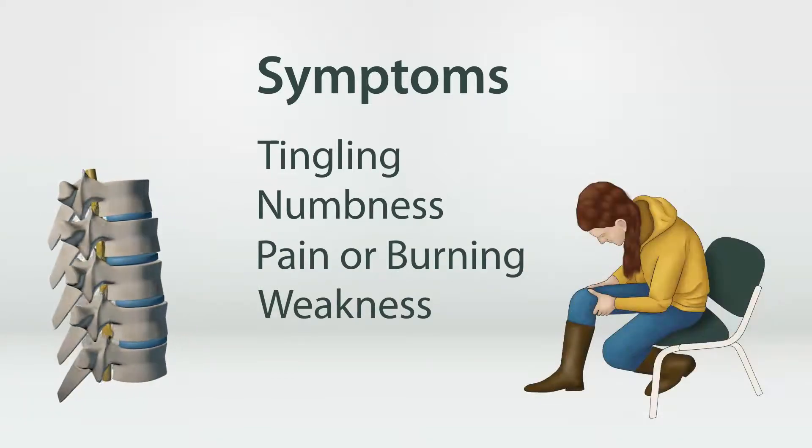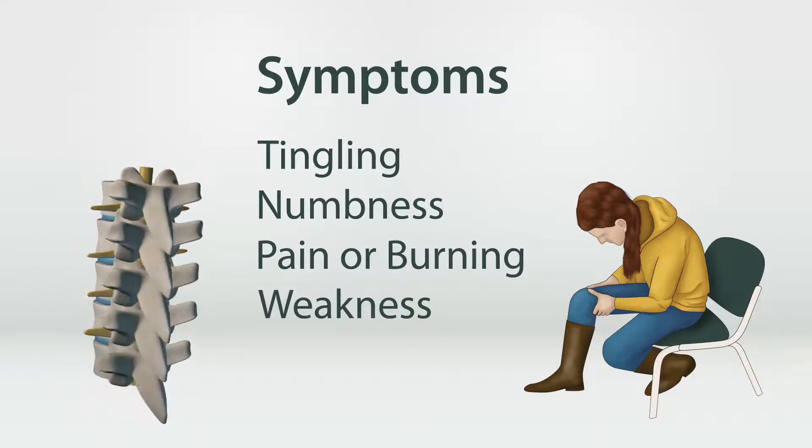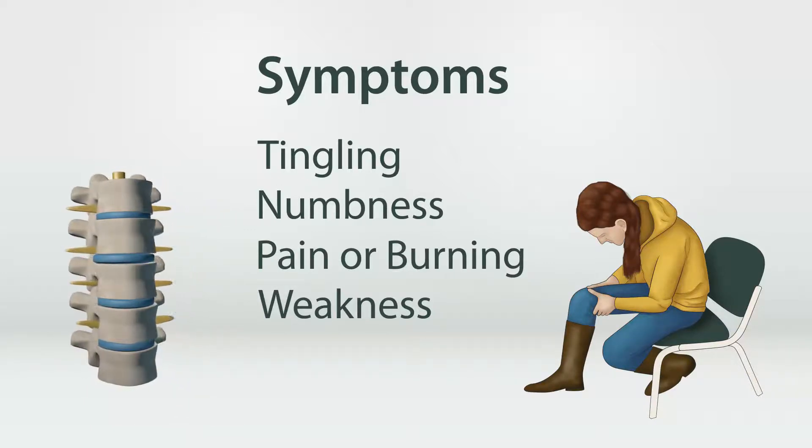This would occur in one section of your body, often your legs or arms. Depending on how severe your slipped disc is and the circumstances of your injury, you may experience severe symptoms or none at all.